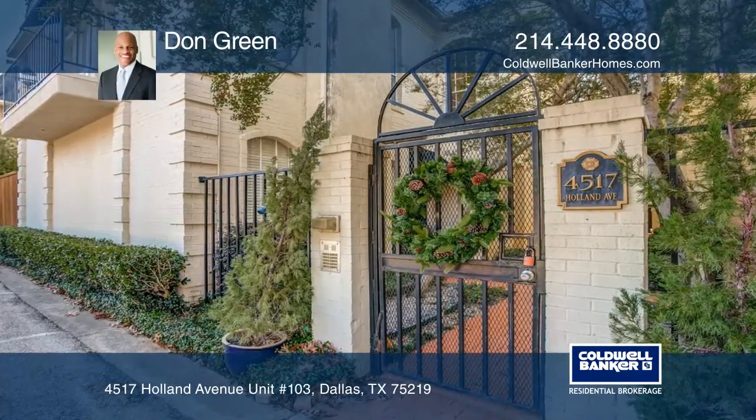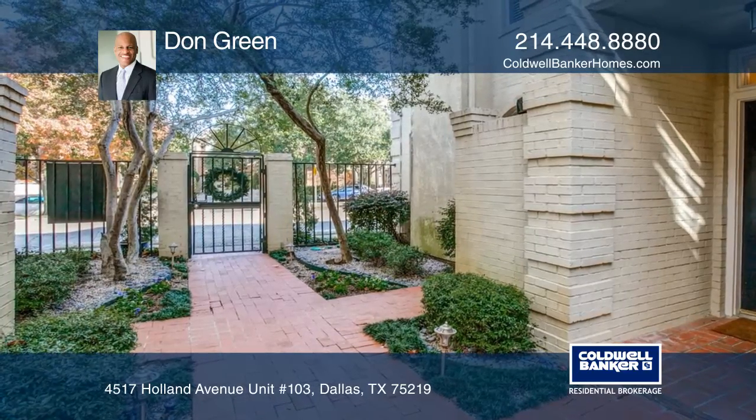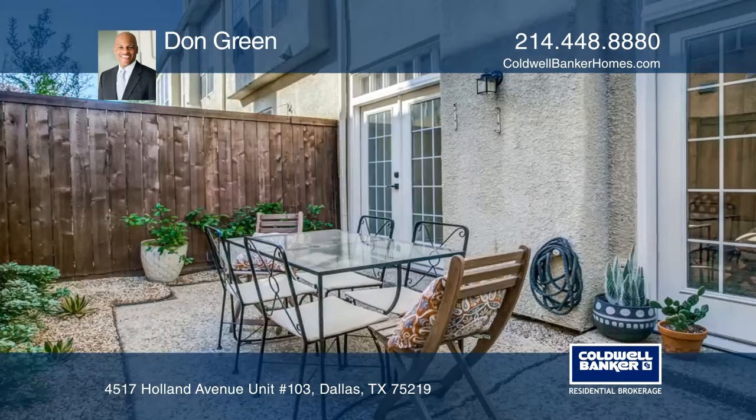Chic two-story condo in the heart of Oak Lawn with lots of natural light. The condo impresses with hardwood floors in the living area, an attractive fireplace, and French doors that lead outside to a private patio.